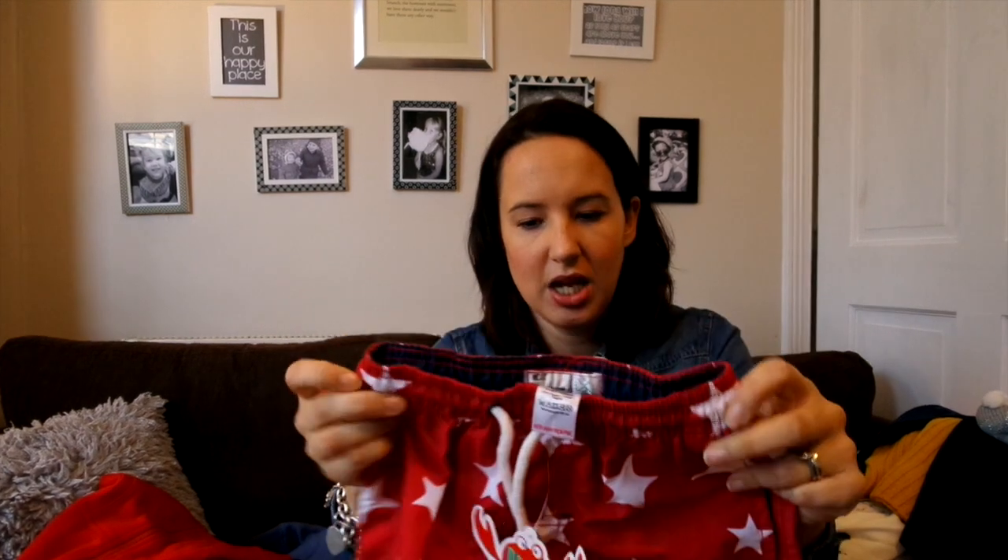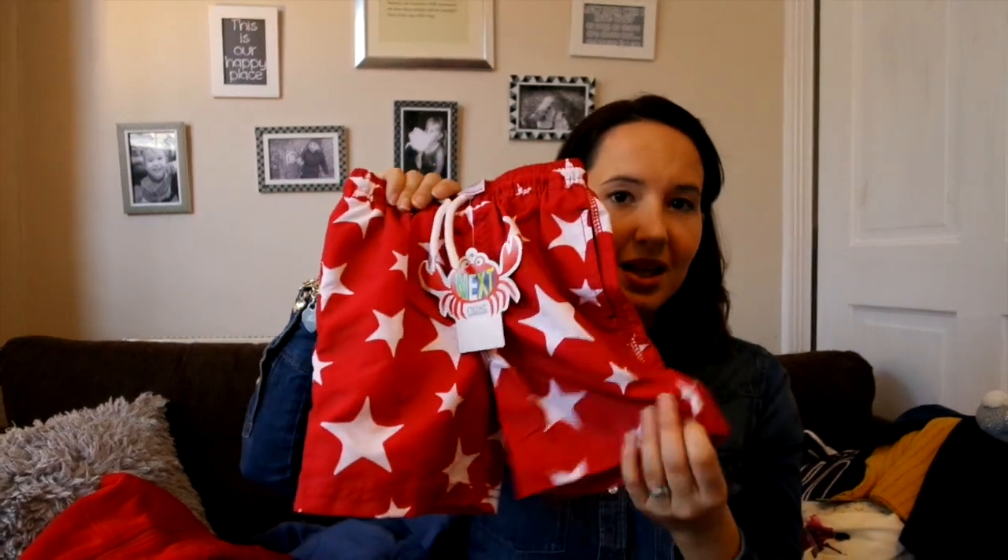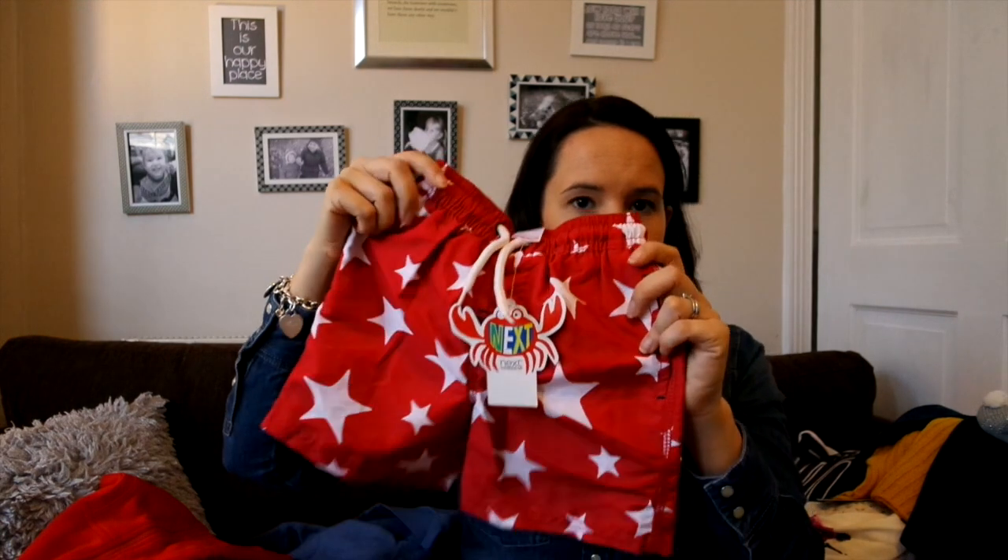This is something I bought for now — swimwear seems to come up really small. Look at that waist, it's tiny! He's got a fat tum, so these are two to three but I'm hoping he can wear them now because he's outgrown his swimming trunks and we try to go swimming once a week. They're so cute and really lovely — they're from Next.